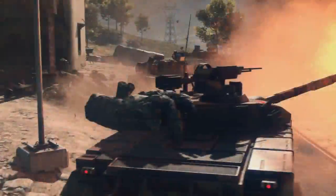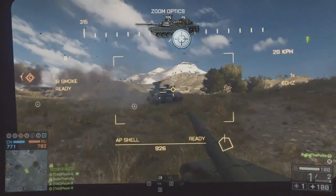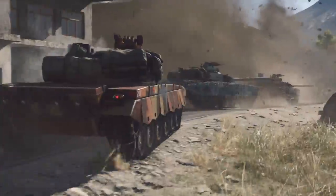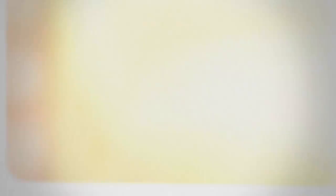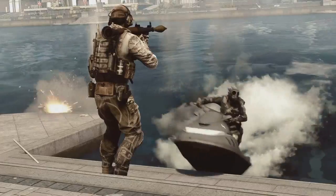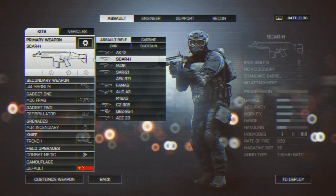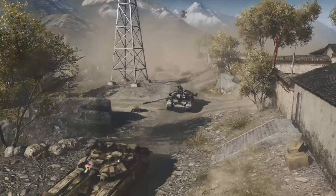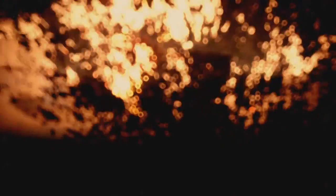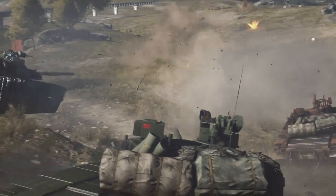The third map we got to see was Golmud Railway, and this map looks absolutely massive. It has seven flags, which means we're probably going to see gameplay similar to some of the Armored Kill maps — lots of vehicles: tanks, artillery, jets, helicopters, the whole shebang. We can also see there are probably two types of jet per team on the bigger conquest maps — one focused on air-to-air combat and another on air-to-ground. We also see what looks like a jet dropping a bomb, which is awesome because bombs haven't been in the Battlefield series since Battlefield 2. Massive trailer — go check it out in full quality, link is in the description.